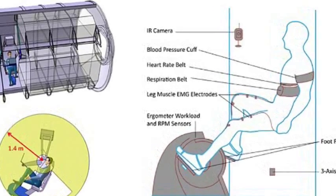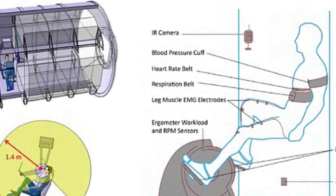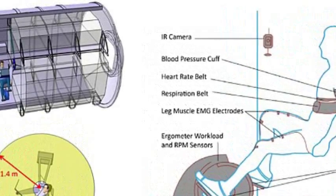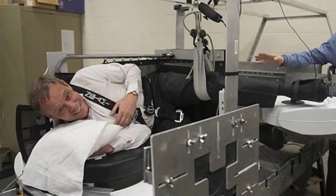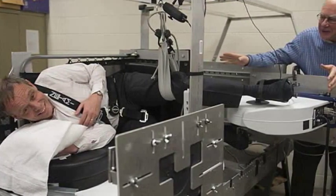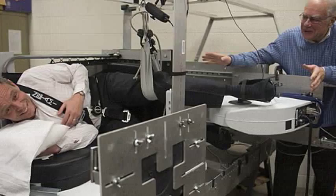Researchers have developed a machine to simulate the effects of Earth's gravity in space, to alleviate the problems of space travel. Astronauts who spend a long time in the microgravity environment of space can experience muscle deterioration, bone loss, and other harmful effects on their body.